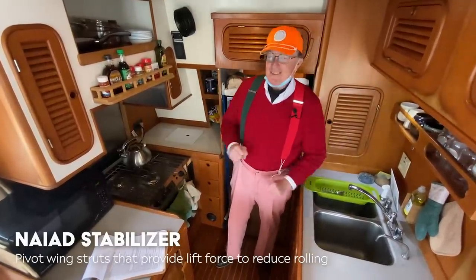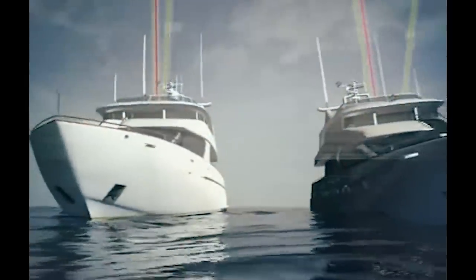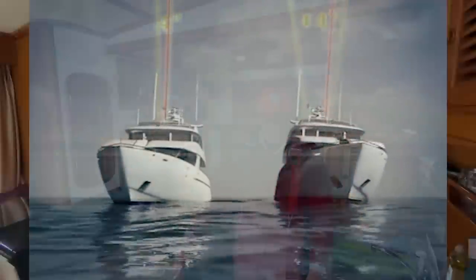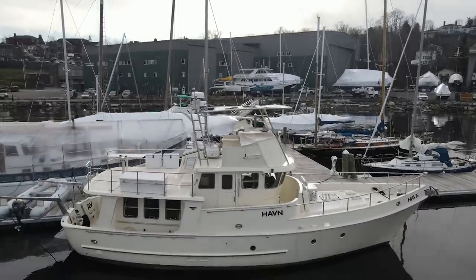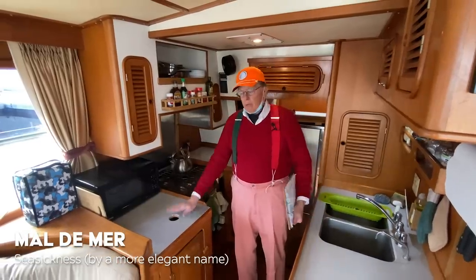A Naiad stabilizer is simply a little wing coming out underneath either side of the boat. When the boat starts to rock, this stabilizer tilts on its axis and forces that part of the boat back up straight. We've got one on each side. The boat starts to roll and the stabilizer says — nope, you're not rolling. It can reduce up to 70% of the roll of the boat. The roll in a powerboat is one of the major causes of mal de mer for crew members. Stabilizers will keep this just about as flat as we are right now, tied to the dock.